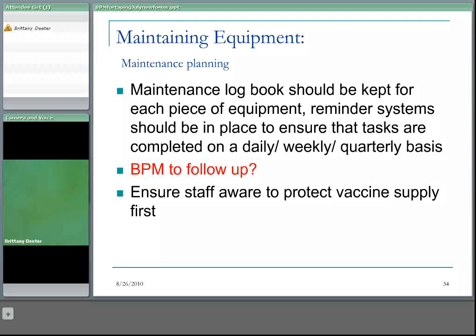When a company comes in to service a refrigerator, make sure staff are aware to protect the vaccine supply first. That means taking all of the vaccine out of the fridge being worked on and putting it in another monitored refrigerator, rather than pulling the cord and having the vaccine heat up inside. This has happened a couple of times — it tends to occur when the biological product monitor is on vacation and the backup isn't aware.